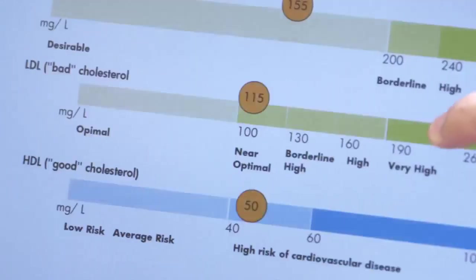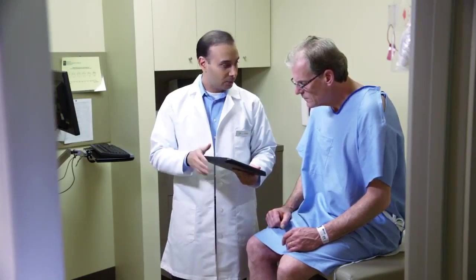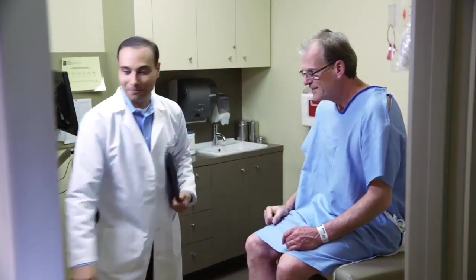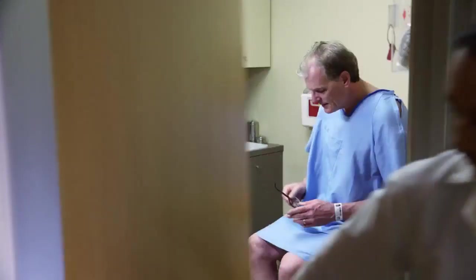We can also add documents and print discharge notices right at the point of care. This all means more accurate, timely and effective interactions. And because the patient gets more quality time with the clinician, that means better care and more satisfied patients.